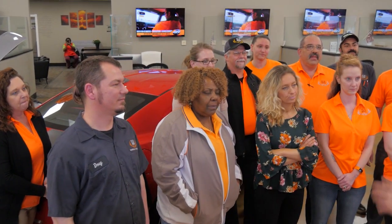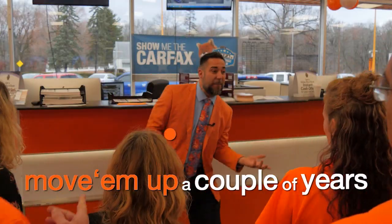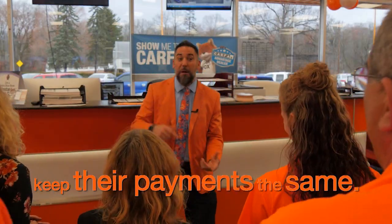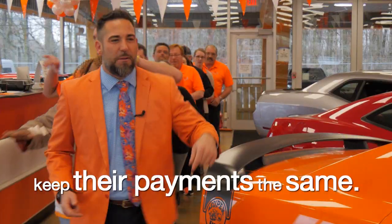The sales strategy is to move customers up a couple of years in their vehicles while keeping their monthly payments close to the same — giving them a newer car without significantly increasing their costs.